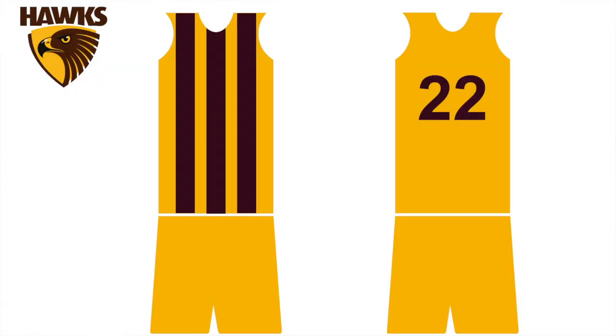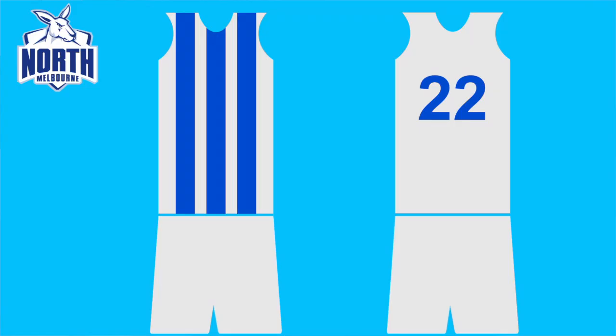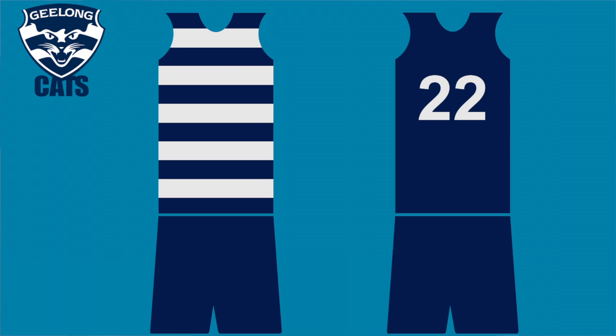Hawthorn should change their brown shorts to gold to make themselves a predominantly gold team, which means when they also play lighter sides like North Melbourne, Gold Coast, and Sydney, they can wear a predominantly brown guernsey — basically the inverse of their home guernsey. Same goes with North Melbourne: wear predominantly white as their home guernsey with white shorts, then wear royal blue whenever they're playing teams like Geelong, Hawks, and other lighter teams, with blue shorts. And the same goes with Geelong, who would be all white for their home guernsey and mostly navy blue for their away guernsey with navy blue shorts.